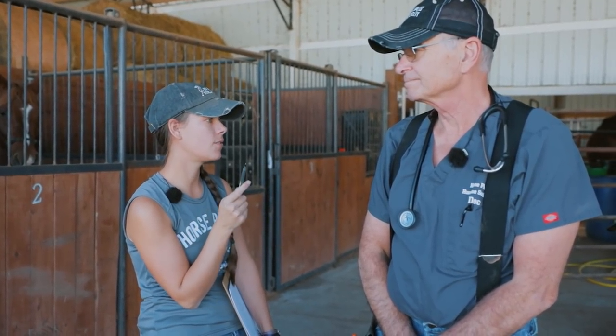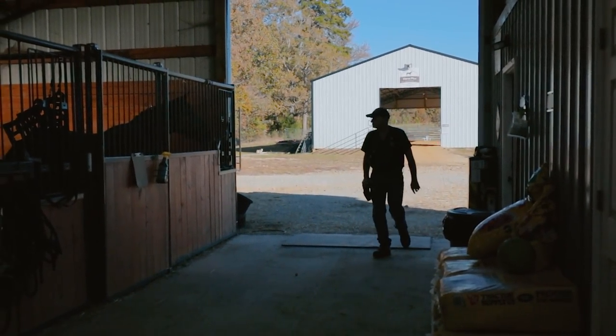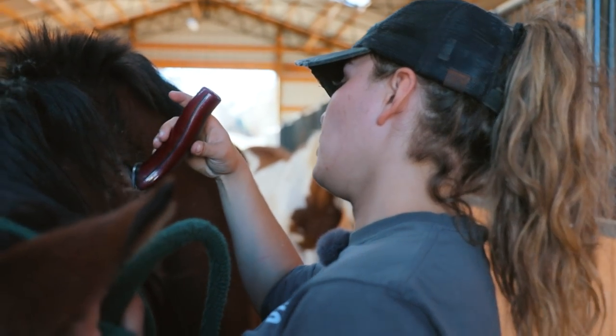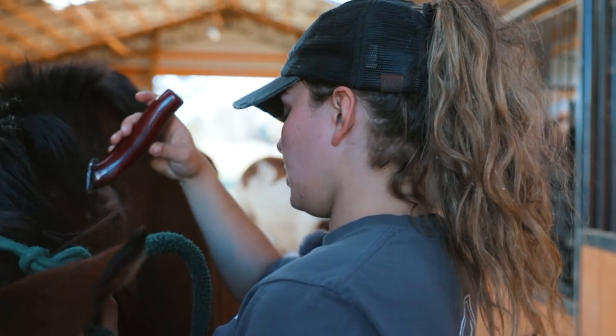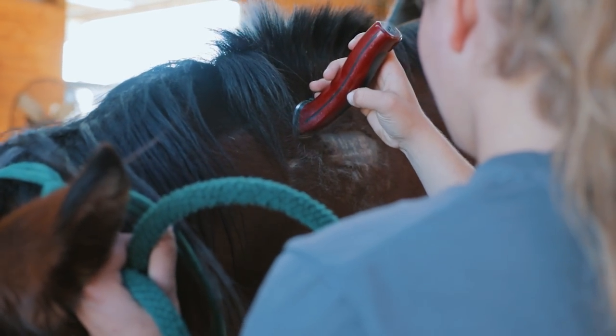A lot of the horses are at the tent stall, so let's go over there. He's a Mustang, so I'm just shaving his brand down. So if we draw Coggins or anything, we can always look it up and read what his brand says, find out the year he was born, captured, and where he came from.